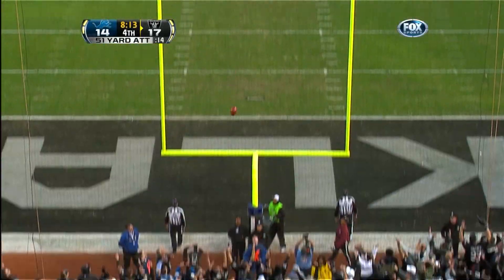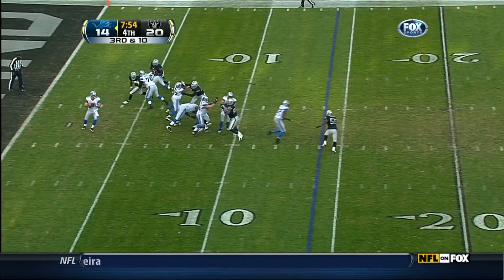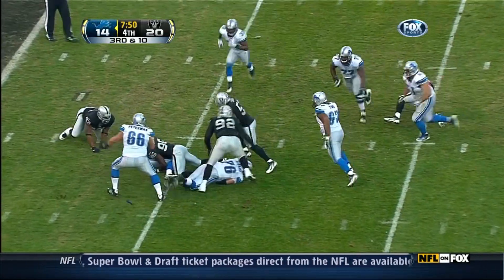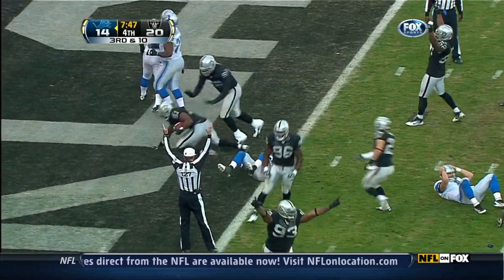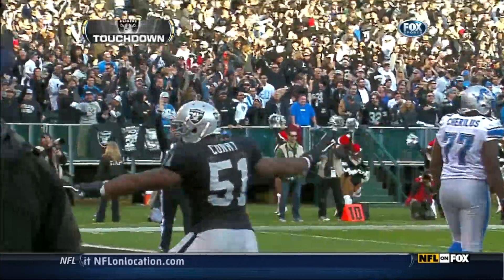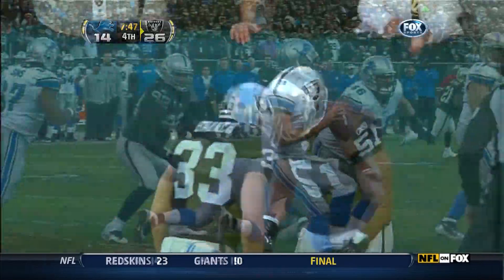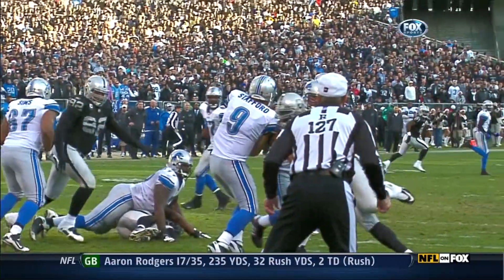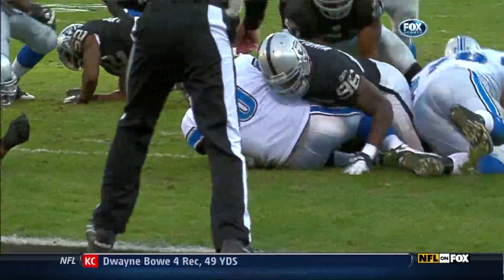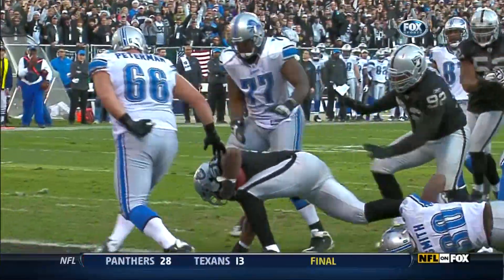Look at Janikowski — fumble, recovered by Aaron Terry and it's a touchdown for the Raiders. It was stripped away and looked like Tommy Kelly, number 93. And then picked up by Curry. The touchdown is good — after the touchdown, unsportsmanlike conduct, number 51.